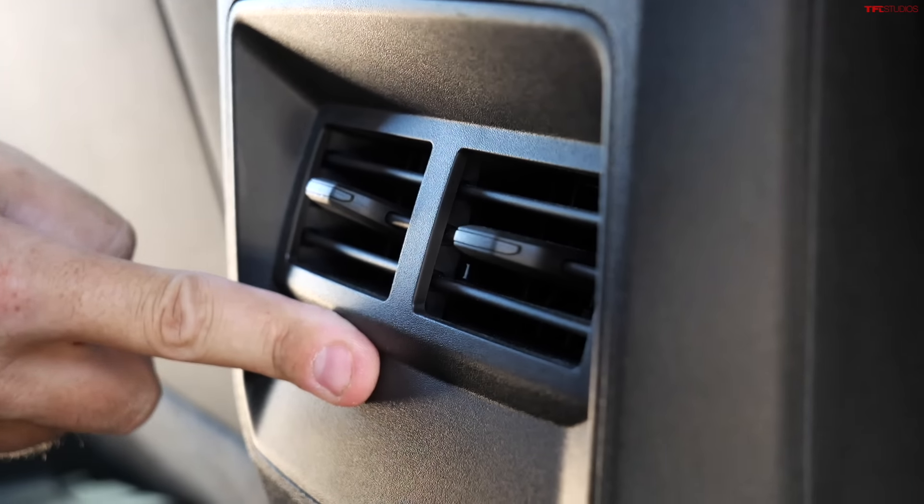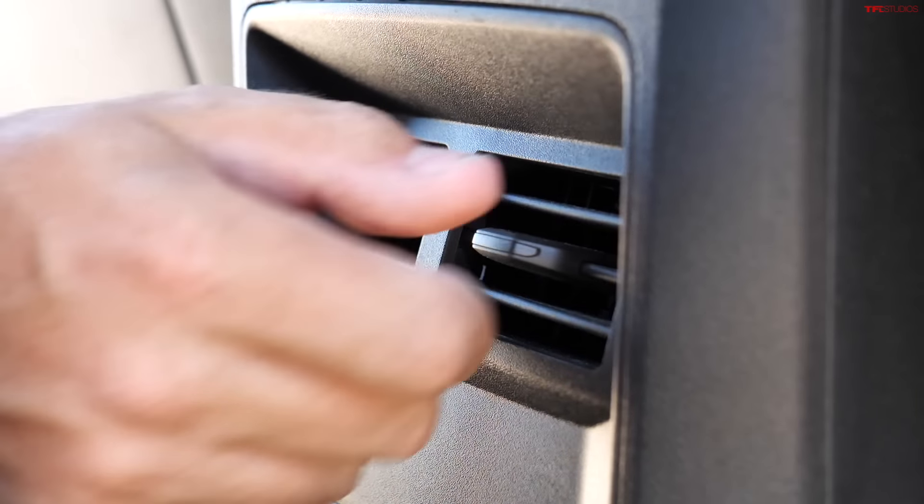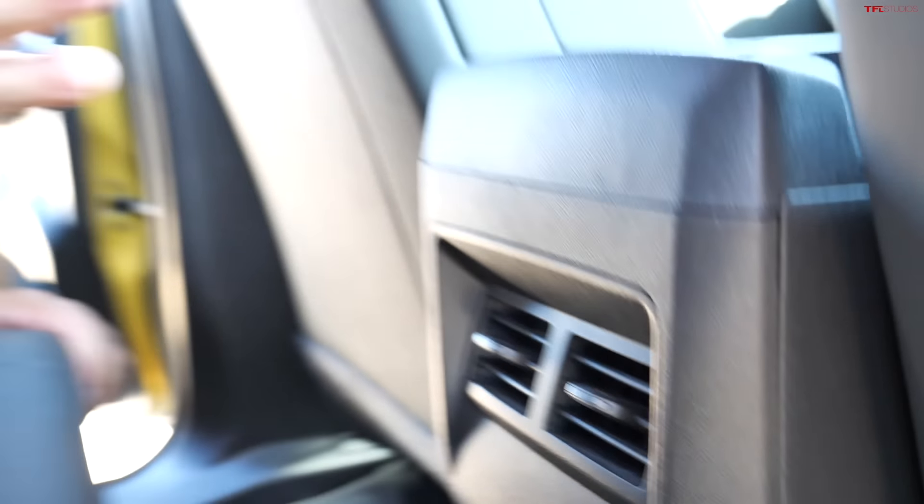The rear vents have been really great on road trips for rear passengers — that's quite great. But even though I know I bought a more affordable truck, there are no rear seat pockets.